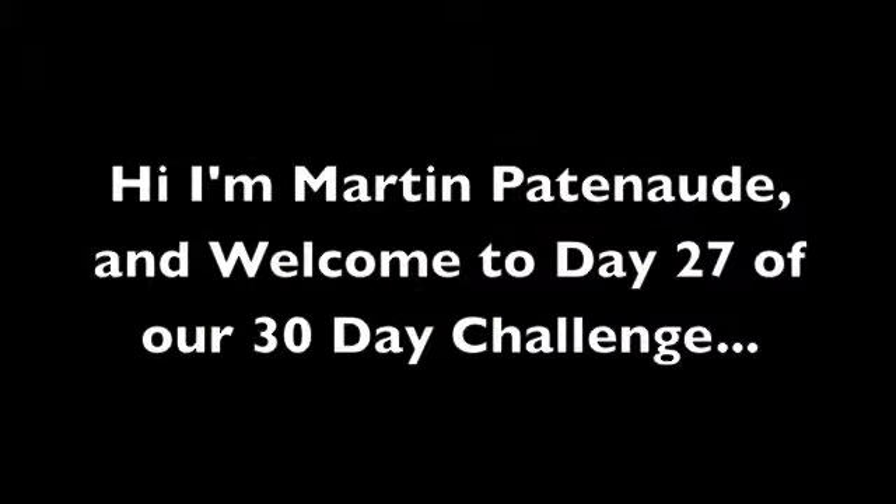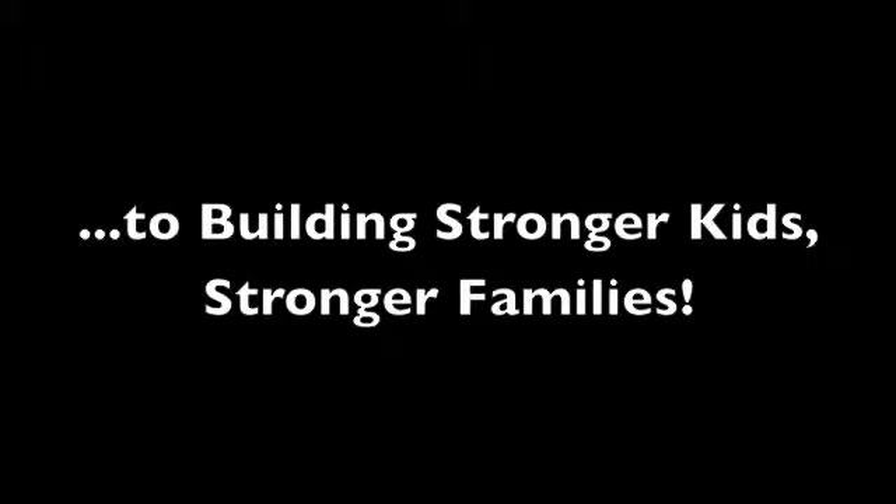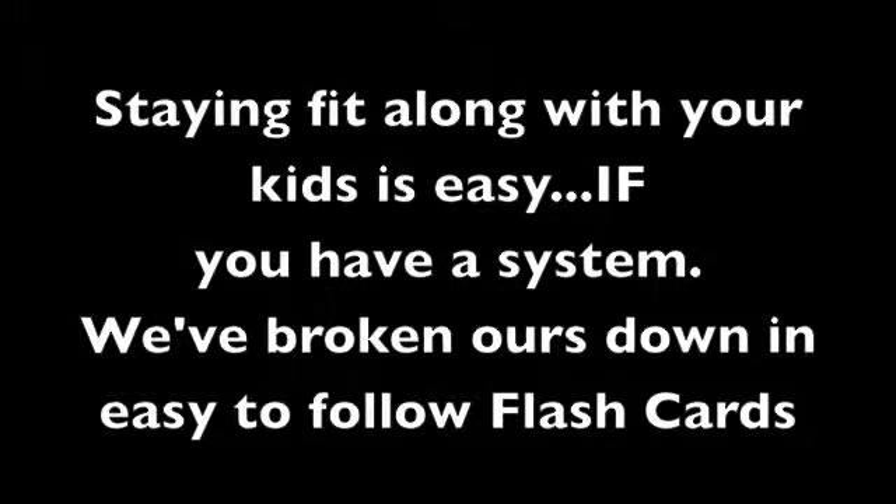Hi, I'm Martin Patnot and welcome to day 27 of our 30-day challenge to building stronger kids, stronger families. Staying fit along with your kids is easy if you have a system. We've broken hours down into an easy-to-follow flashcard you can quickly shuffle and get a great workout in under 10 minutes. No need to figure anything out — we've done the research and the testing for you.